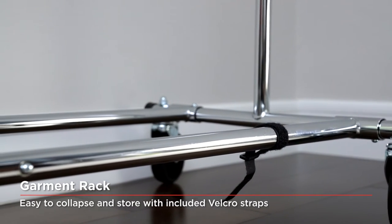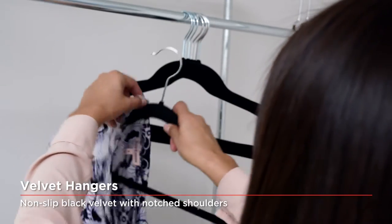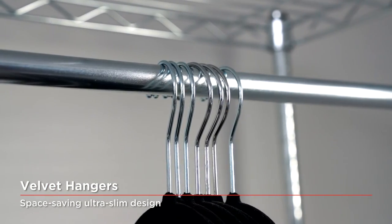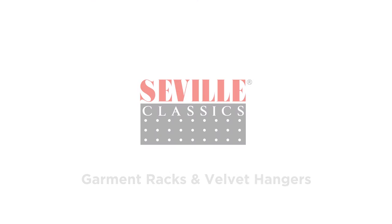Complement your Garment Rack and closet organization needs with our elegant velvet hangers. Our simple yet attractively designed hangers feature velvet flocking with notches to prevent slipping. The ultra-slim profile allows for maximum use of hanging bar space, and the extra-wide round shape prevents creasing in your clothing, also making it perfect for suits.